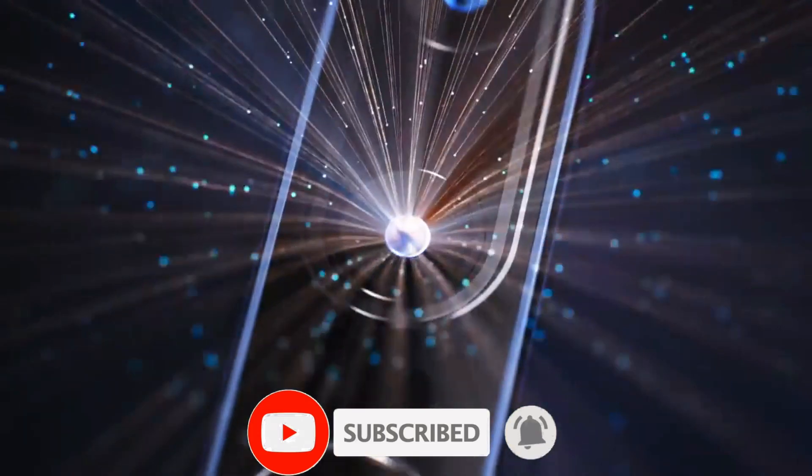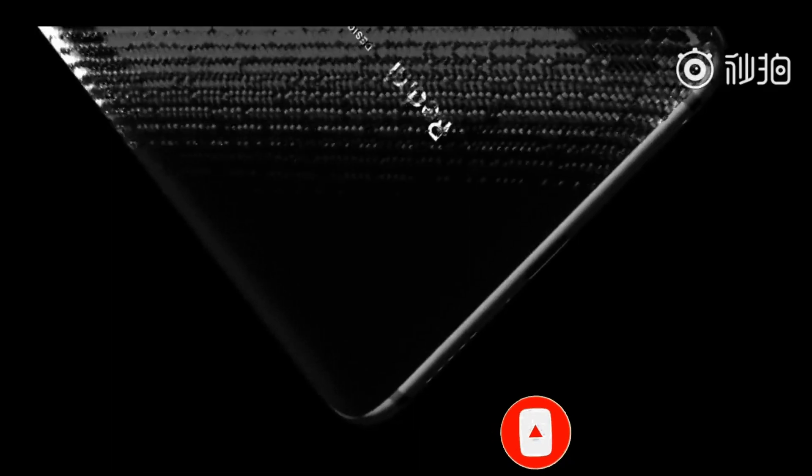That's all for this video. Thanks for watching — let me know which one you'd like to pick, and see you soon.